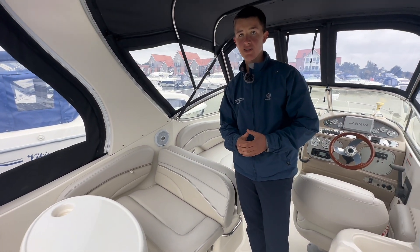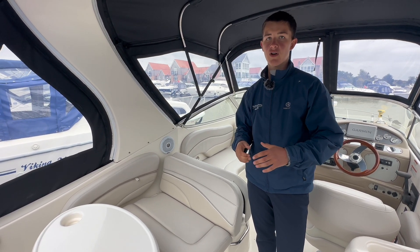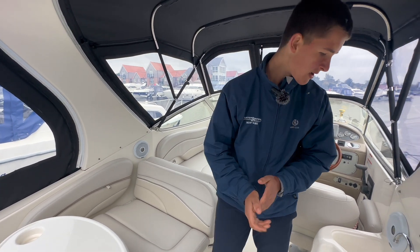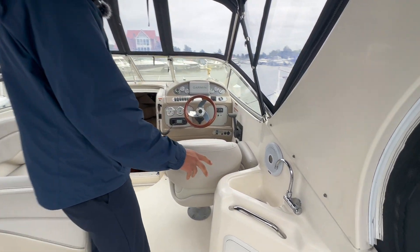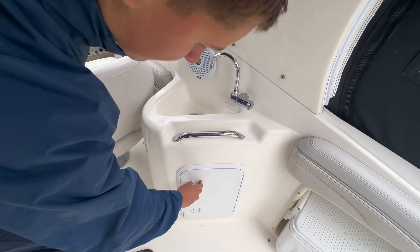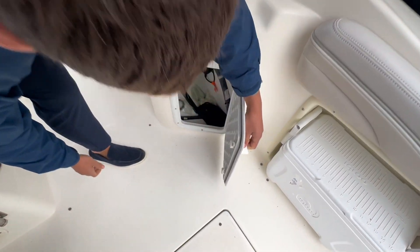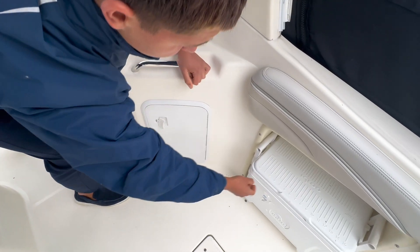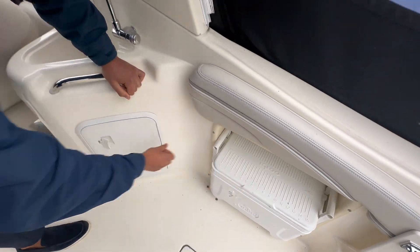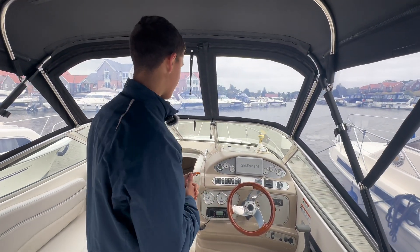This boat is fitted with a 5.7 litre V8 and has only done 324 hours. To the starboard side we have a nice wet bath with a basin, and then beneath that just some storage. You also have a nice cooler, so in summer you can store drinks in there.